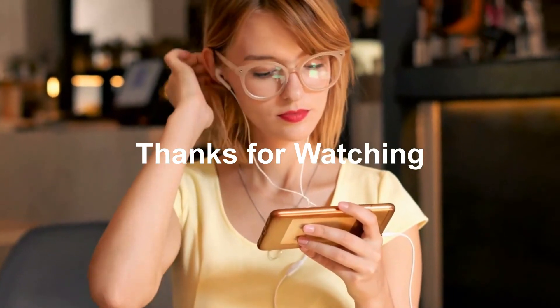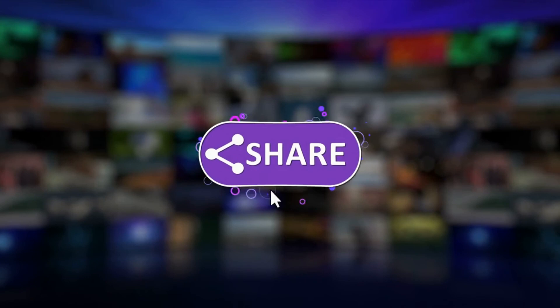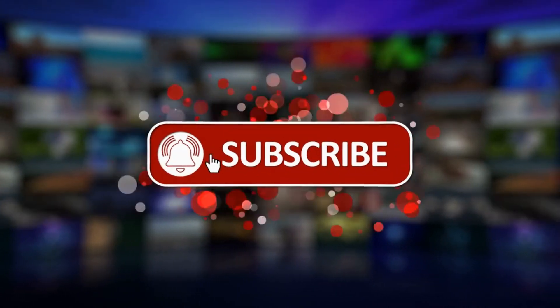Thanks for watching. Don't forget to like this video, share it with your friends, and subscribe to get updates on new videos.